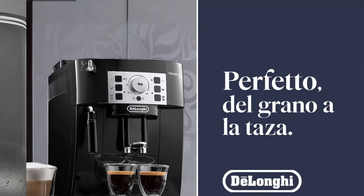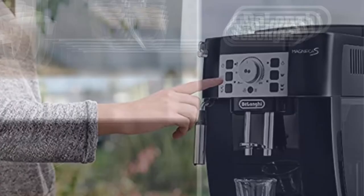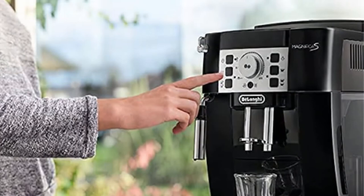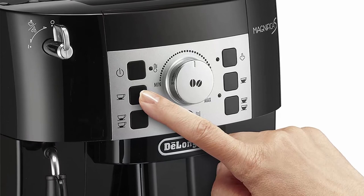User-friendly: this super automatic espresso maker delivers the coffee shop experience at home anytime. The system is equipped with a control panel with icons, a cappuccino system device, a front-loading water tank, a bean hopper, and a coffee grounds container with a capacity indicator, plus adjustable water and coffee drink quantity.